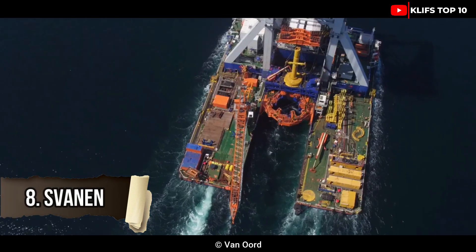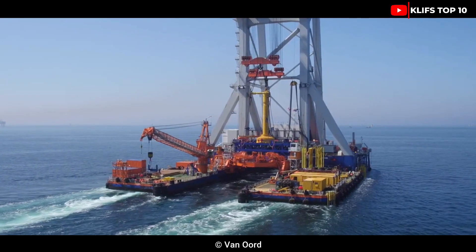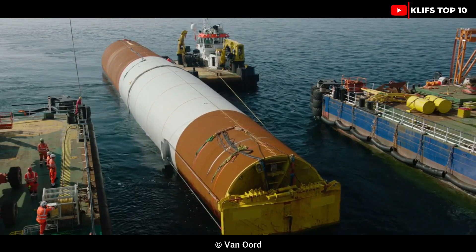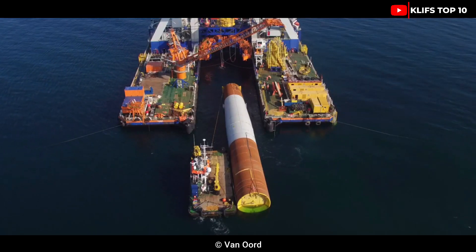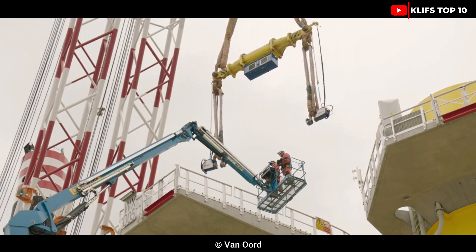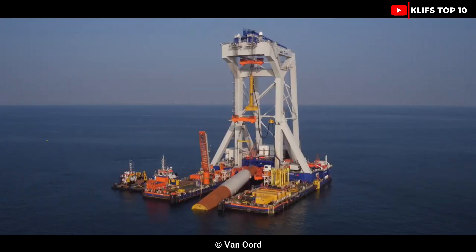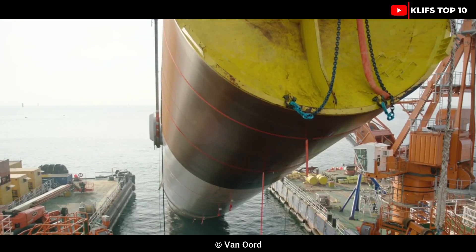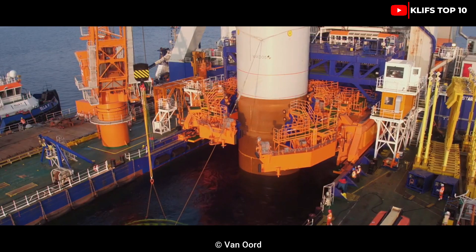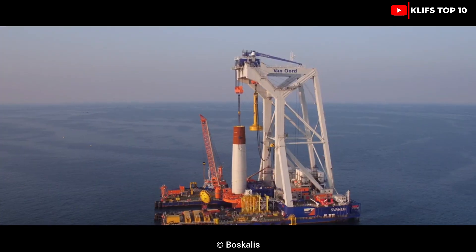#8: Spannon was built in Spain in 1991. The Dutch business Van Ort employs this crane vessel to build massive bridges and the foundations for offshore infrastructure. Its length is 102 meters, its width is 72 meters, and its draft is 4 meters. It is propelled by two engines with a combined output of 13,500 horsepower and a gross tonnage of 14,200 tons. Its crane can reach heights of up to 69 meters and has a maximum lifting capability of 8,000 tons.